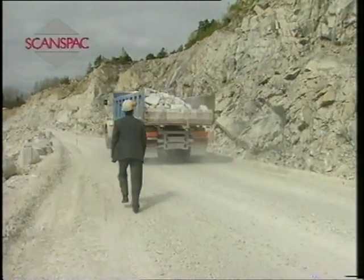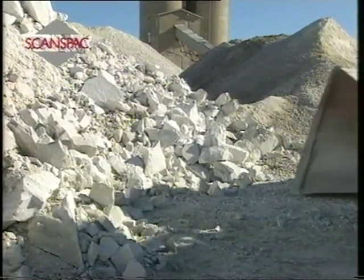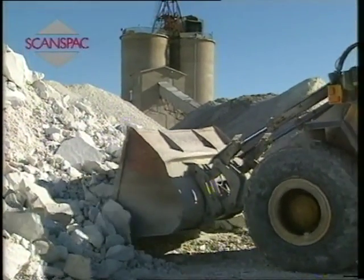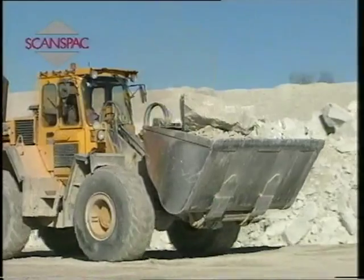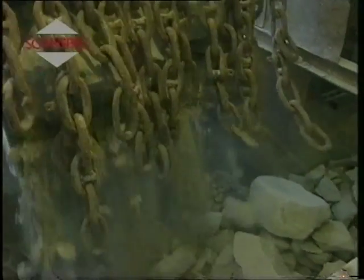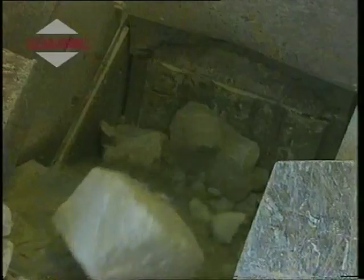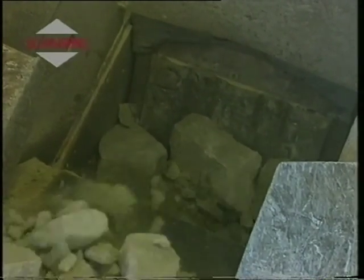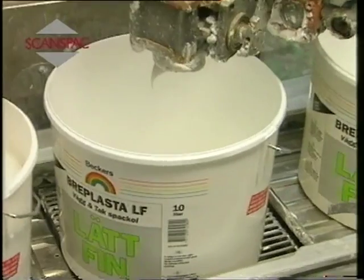Production of filler begins with the crushing of the white dolomite. The crushed rock is then processed in various stages and mixed with other high-quality ingredients to give the finished filler. All Skanspak's activities relating to raw materials, production processes, packaging and handling by the end user are characterized by concern for quality and the environment.